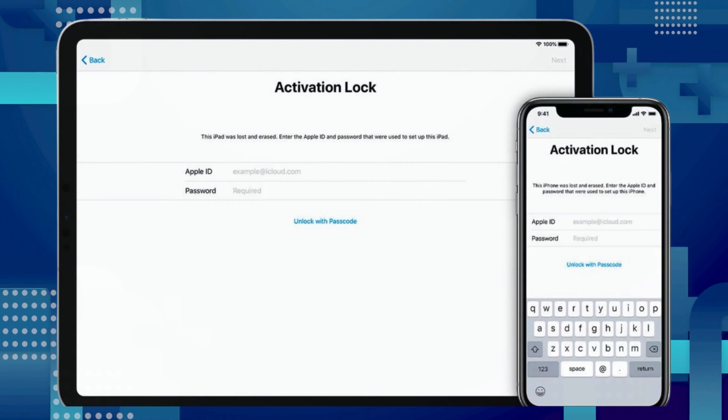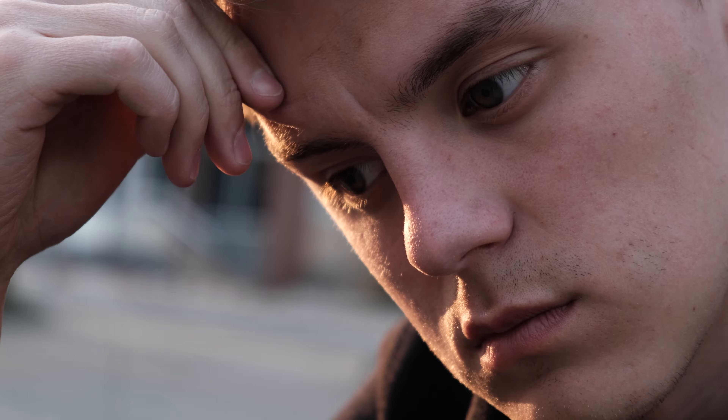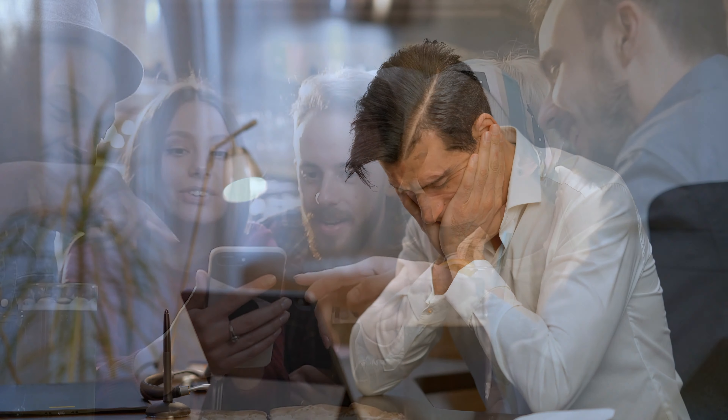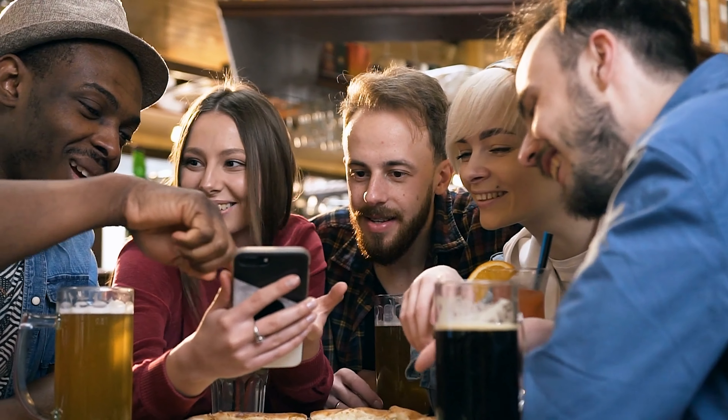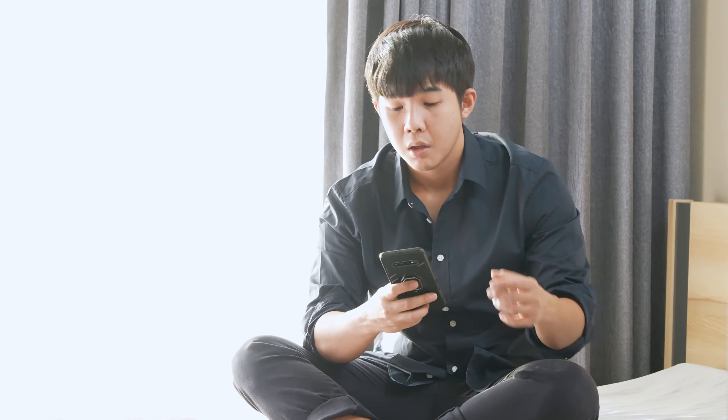Hey there, this is Elliot. Have you ever been stuck on the iPhone locked to owner message, also known as iCloud activation lock? It can be frustrating, right? You've even stumbled upon some costly services promising to remove it. But let me tell you, not everything that glitters is gold. Some of those methods may not be as reliable or safe as they claim. What if there's a better, safer, and free alternative to bypass this problem?